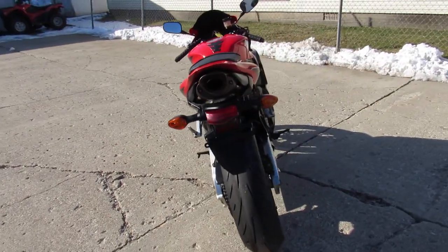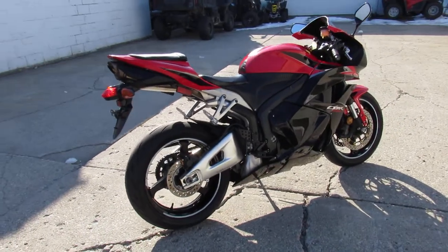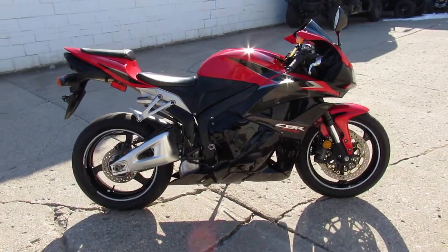2011 Honda CBR600RR, only $59.99. Give us a call, we'll get it done. 810-648-9500.